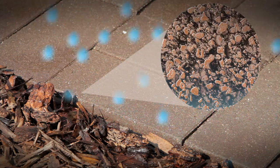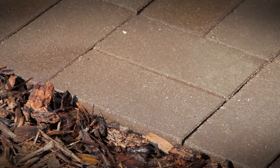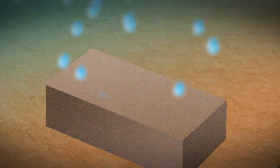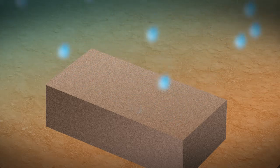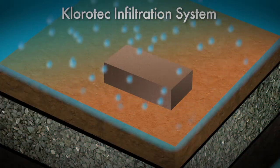As rain falls, Chlorostone's microscopic pores quickly absorb rainwater on the spot. Once absorbed, the rainwater slowly begins to infiltrate out of the paver and into Aurora's patented Chlorotec infiltration system.